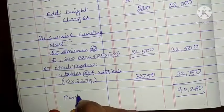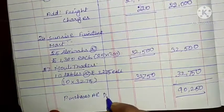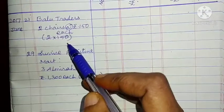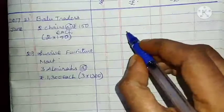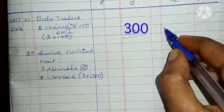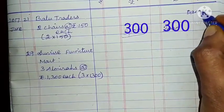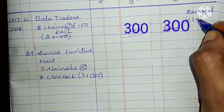Purchases account debited. Next: Purchases Return Book. First entry: Baloo Traders, 2 chairs at the rate of Rs. 150 each: 2 into 150 = 300. Total column: 300. Remarks: damaged in transit.